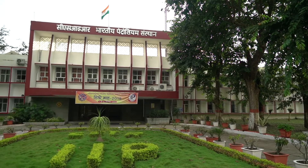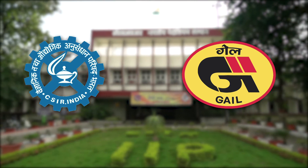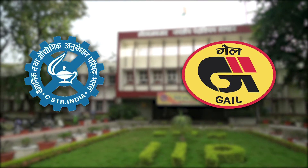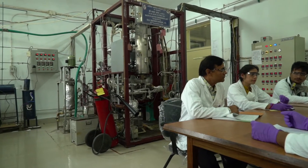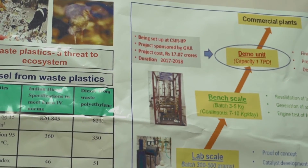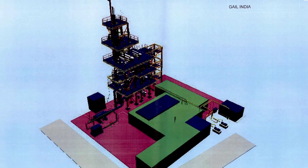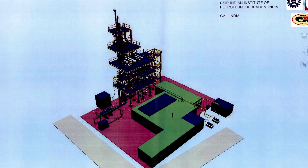CSIR IIP Dehradun, in collaboration with GAIL, has set up a continuous bench-scale unit with a waste processing capacity of 10 kg per day, and is in the process of setting up a pilot plant of capacity 1 ton within its campus. This project is considered a flagship project, not only for the institute but for India as a whole.